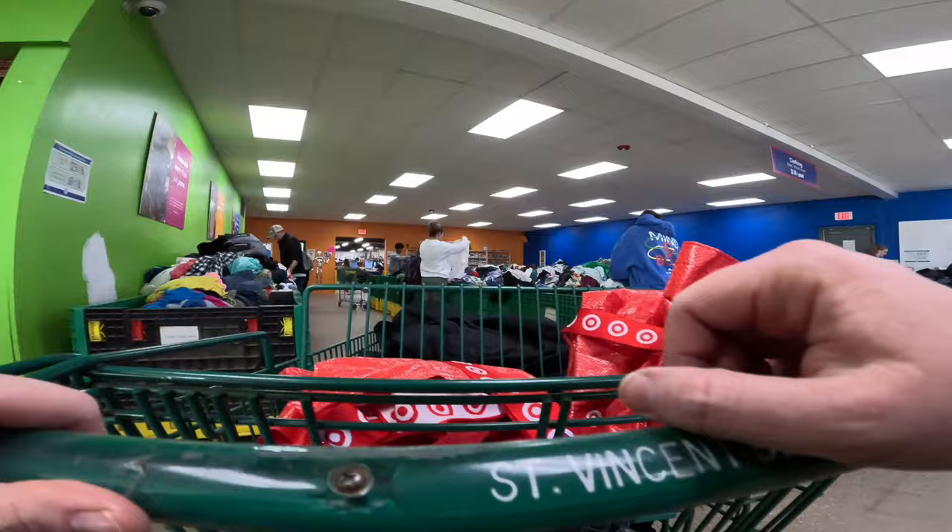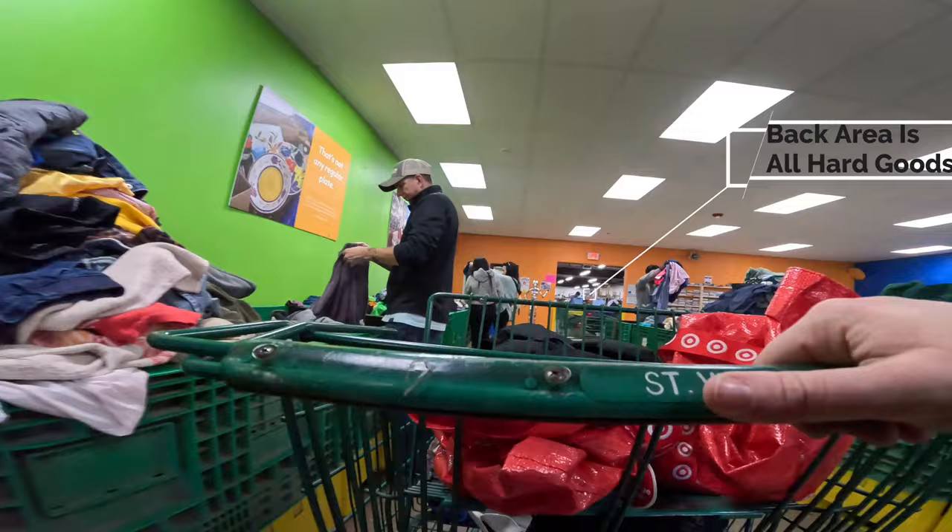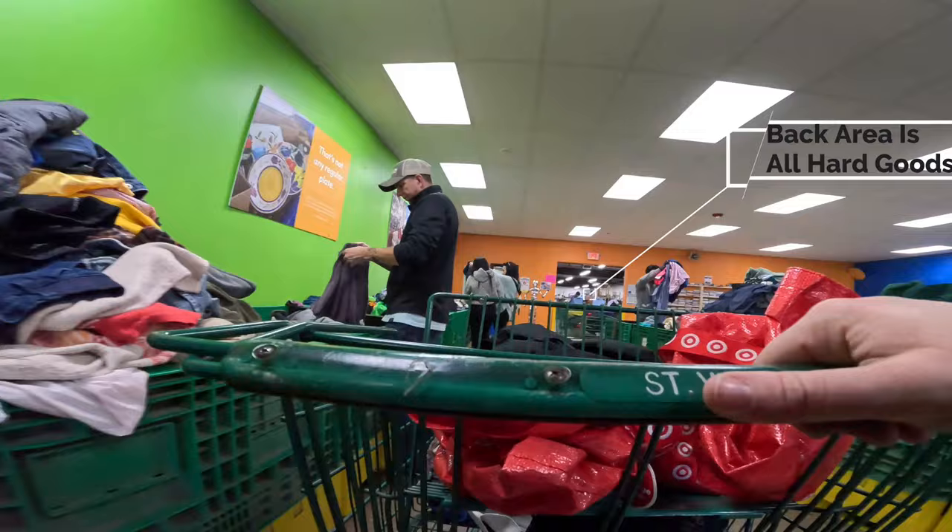Then I'm off to head to the back. I'm like okay, I got to get out of the clothing — my back was killing me. The back section is all hard goods: there was furniture and all kinds of neat things back there. So Jason's going to show you that in part two. Come back and see us again. Thanks!